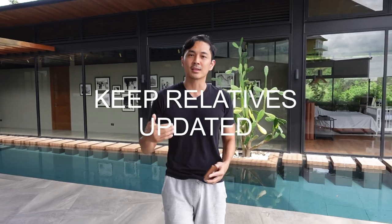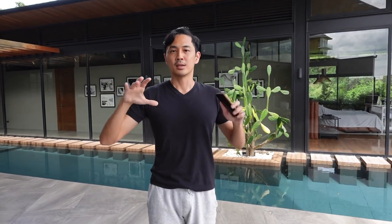You want to keep constant communication with relatives or friends outside the typhoon zone so they know your status and that you're safe. Keep regular updates — for example, every two hours text a relative to say you're okay. Just in case something goes wrong, at least your relatives would know if it's been more than two hours without contact and can send out a rescue team. Keep constant communication back and forth.